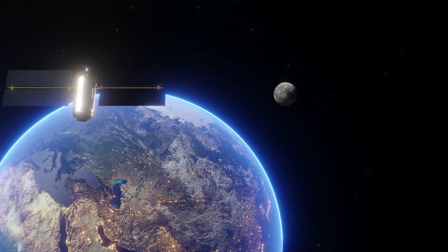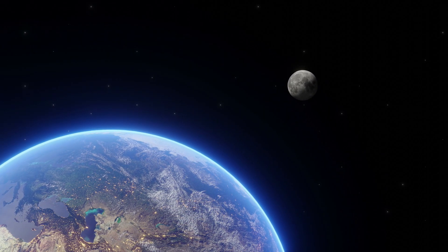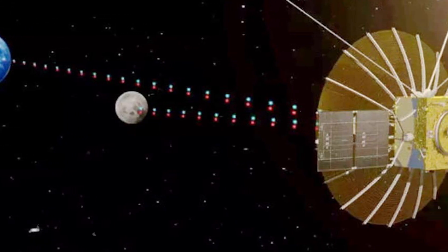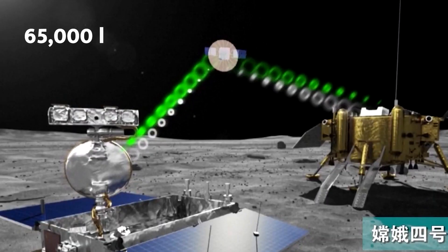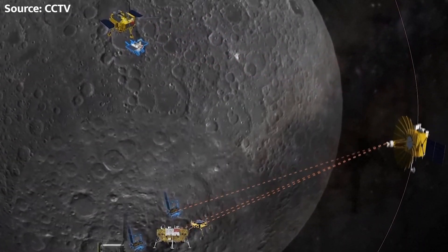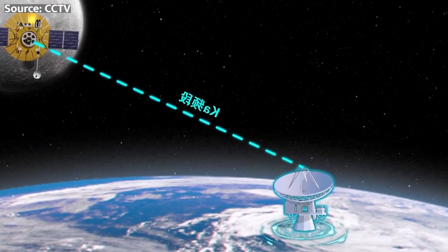What makes Chang'e 6 so unique? It's all about the moon's far side, which is always facing away from Earth, making communication a real challenge. But China has a plan. To overcome this, China has deployed a relay satellite called Queqiao-2 to act as a communication link between Earth and the Chang'e 6 lander. Queqiao-2 orbits around the Earth-Moon Lagrange Point 2 (L2), a gravitationally stable point approximately 65,000 kilometers beyond the moon. At this unique location, the satellite can maintain a constant line of sight with both the Earth and the far side of the moon — making it an incredible sweet spot.